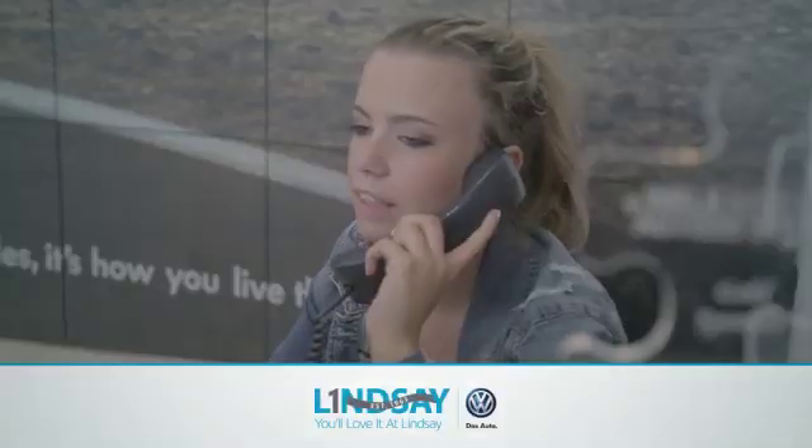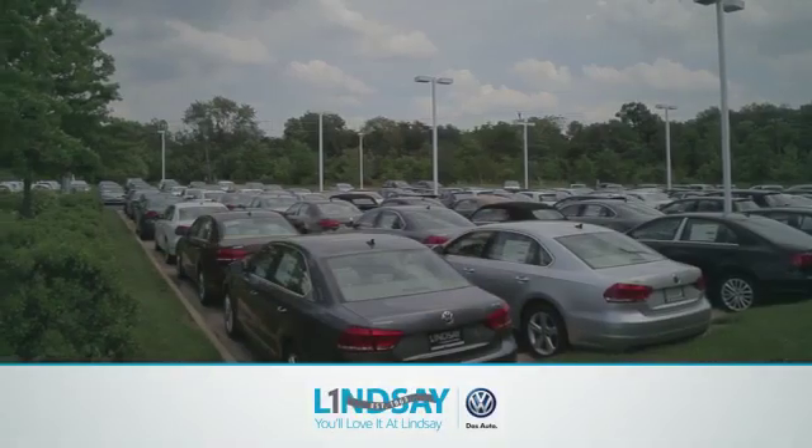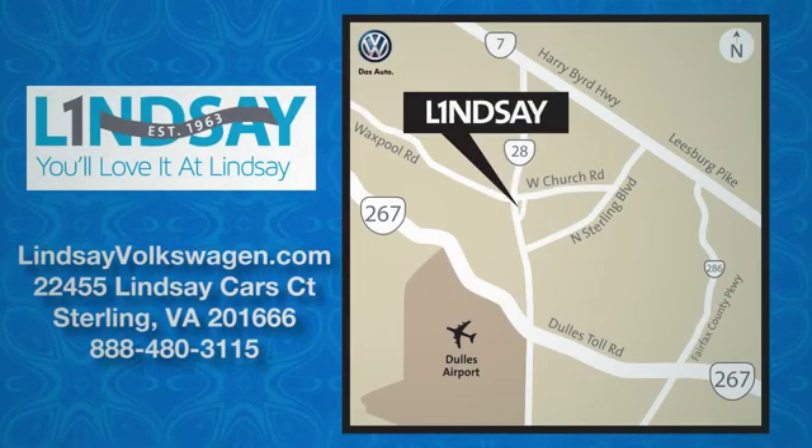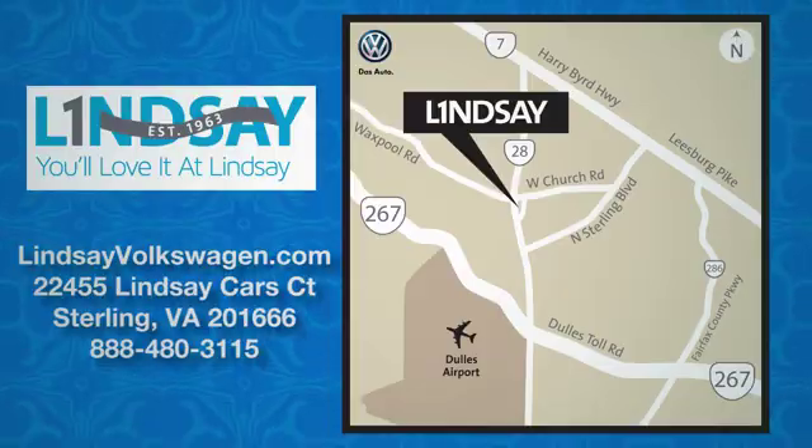Lindsey Volkswagen of Dulles: number one in sales, customer satisfaction, selection, and price. We are conveniently located at 22455 Lindsey Cars Court in Sterling, Virginia.